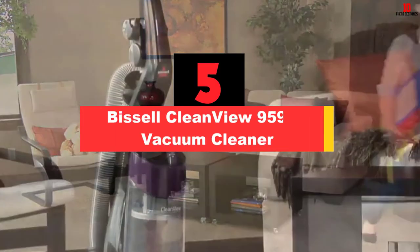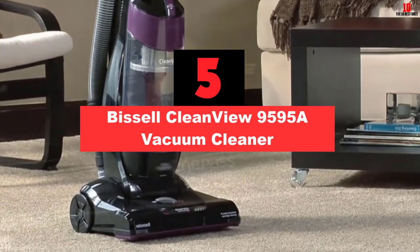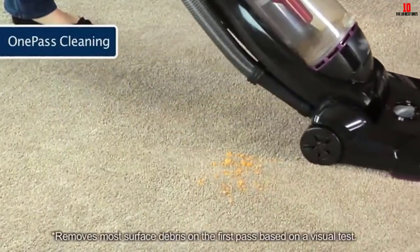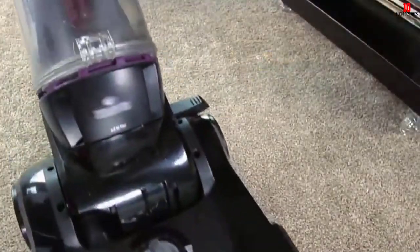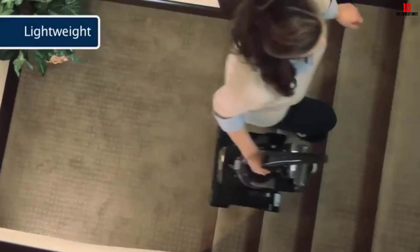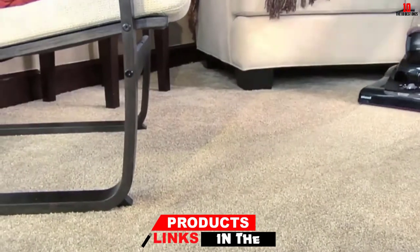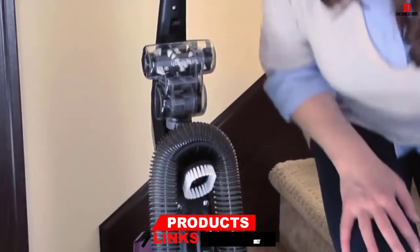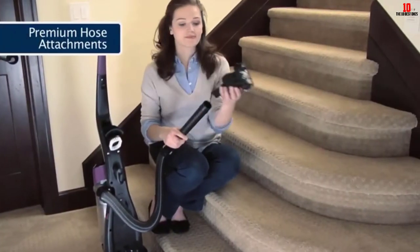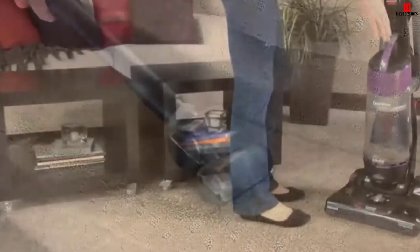At number 5, we have the Bissell CleanView 9595A Vacuum Cleaner. The Bissell CleanView is not as lightweight as the other options, however, you will not have any difficulty maneuvering around the space with this device. It has a sleek design which is something that will certainly impress you. In front of the cleaner, there is a bumper that protects you from hitting furniture. There is a handle placed along with a dirt tank that makes it easier to lift the vacuum. It features a 25-foot power cord, which is less than what you get with other options on the list.